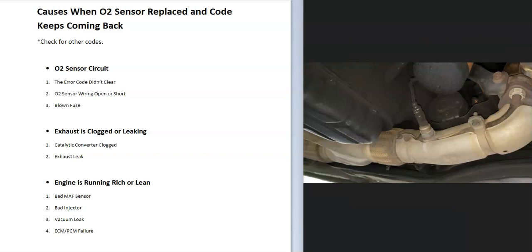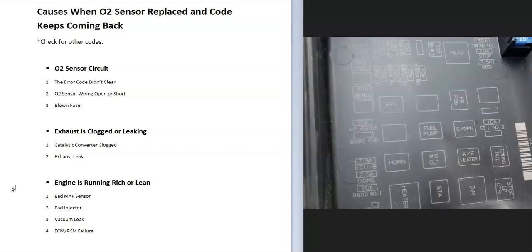Next, check the O2 sensor wiring for any opens or shorts. Make sure nothing has chewed through the wiring — rodents can cause this. Also check for any blown fuses or a bad relay. For example, on a 2005 Toyota Tacoma, there's an AF heater fuse and an AF heater relay for the O2 sensor — if the fuse blew or the relay had problems, it would cause an issue. Make sure the circuit is fully good.